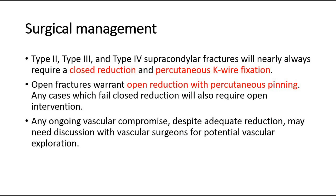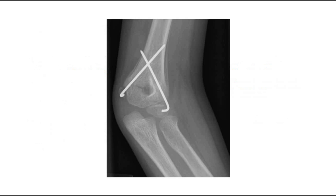Type 2, type 3, and type 4 supracondylar fractures will nearly always require a closed reduction and percutaneous K-wire fixation. Open fractures warrant open reduction with percutaneous pinning. Any cases which fail closed reduction will also require open intervention. Any ongoing vascular compromise, despite adequate reduction, may need discussion with vascular surgeons for potential vascular exploration.